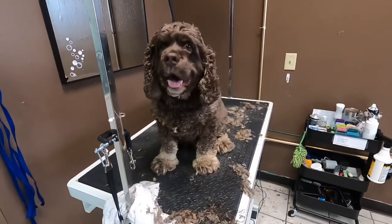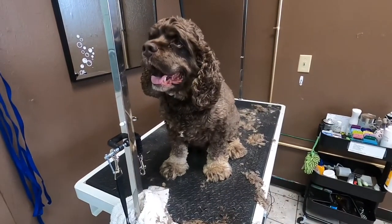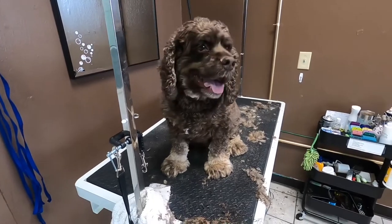This is Bear. He's a Cocker Spaniel. Mom has been grooming him at home since they got fired from PetSmart.